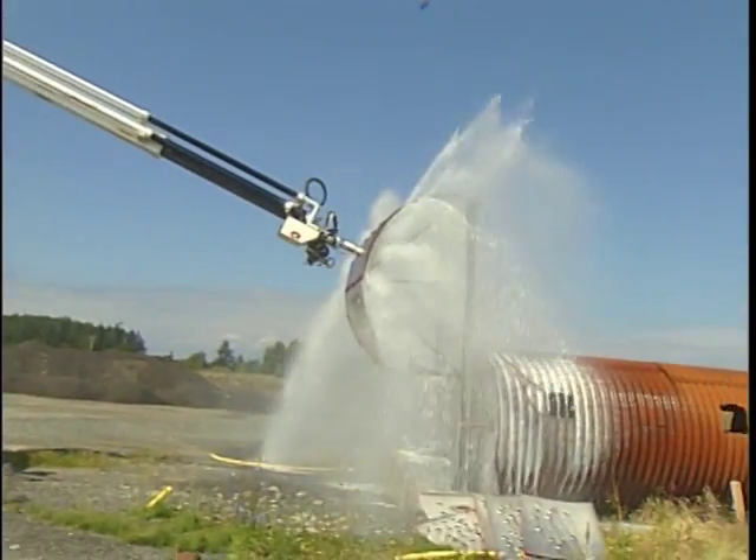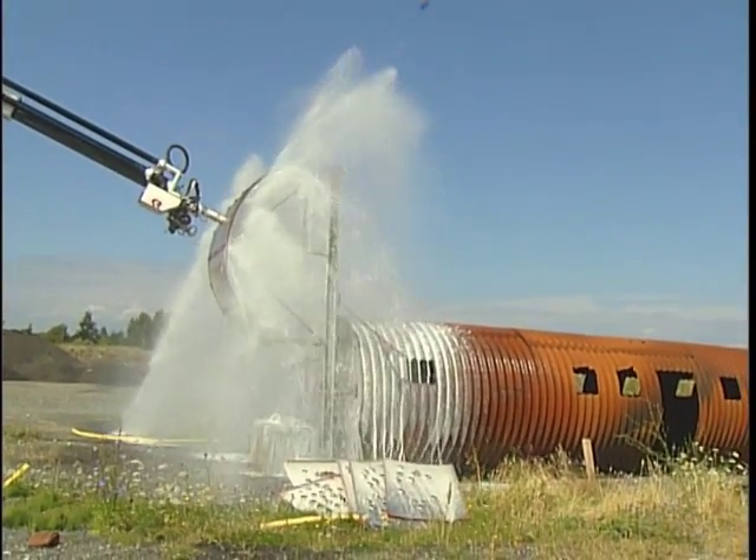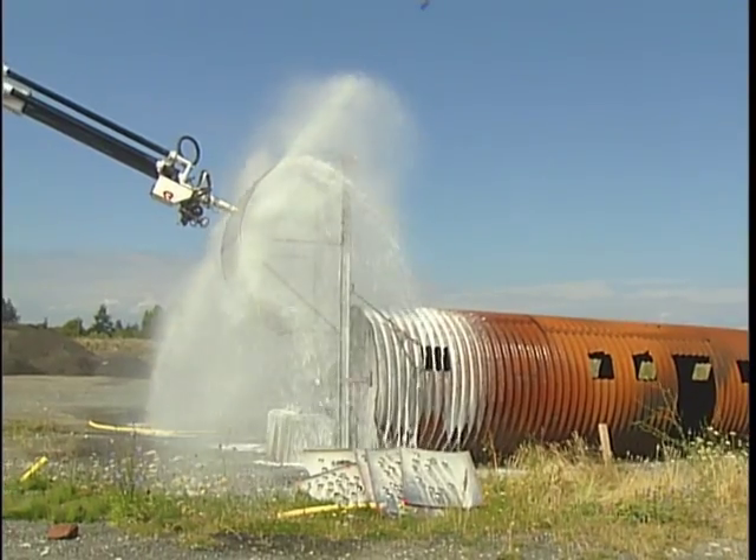You see the foam being applied as well as the water agent. We've only had it since the spring.